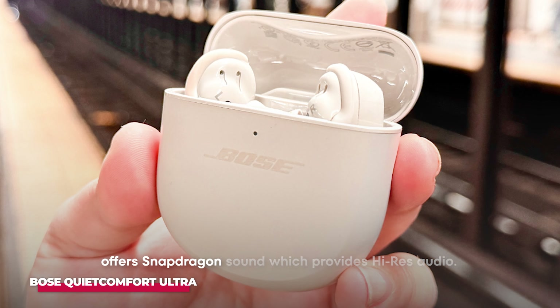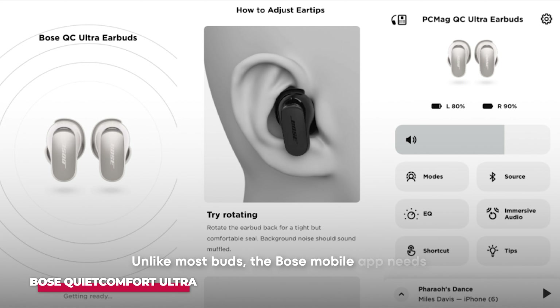However, if you want to remain fairly conscious of your surroundings, you can alter the noise cancellation level using the mobile app. There's a small clause to owning Bose QC Ultra Buds — unlike most buds, the Bose mobile app needs to be installed for it to function properly. It will work without the app, but you won't be able to access certain features. Another downside is its lack of multipoint connectivity, but a quick pairing of devices when need be doesn't hurt anyone. Overall, Bose QC Ultra is a good pick if you have $300 and really value the noise-canceling feature. If not, you can check out the next.